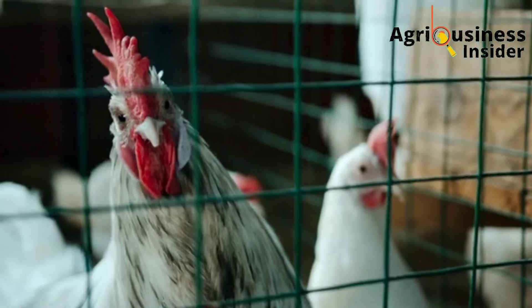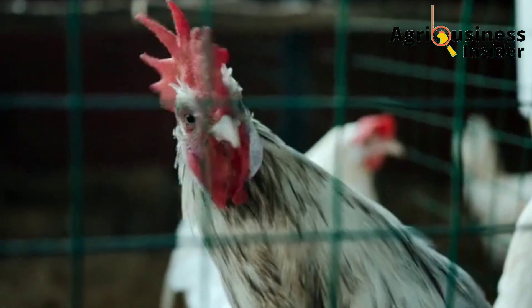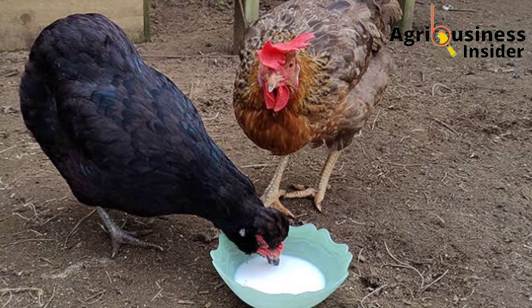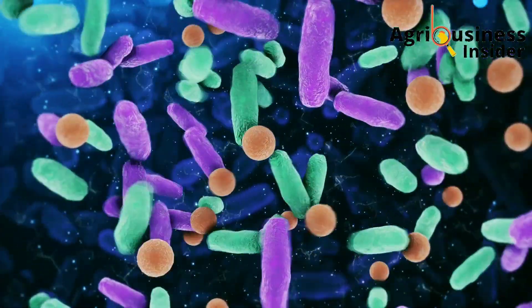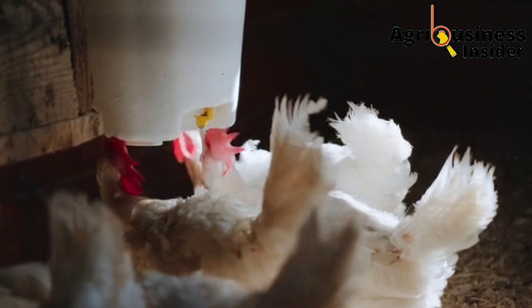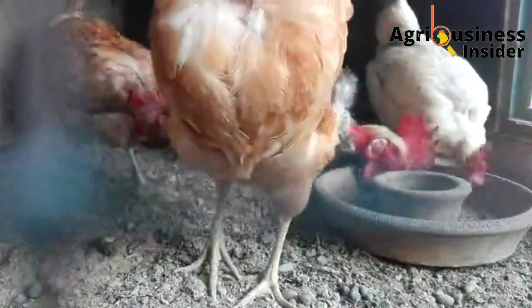Now, what are probiotics? Probiotics are treats given to chickens which usually contain the good type of bacteria that, when ingested by the chicken, helps a lot in modifying the digestive system of the birds, which boosts chicken growth, weight gain, and egg production, among other many benefits.